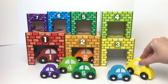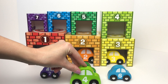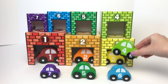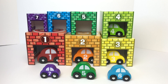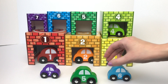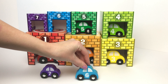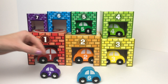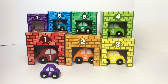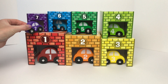This car belongs in our yellow garage. We have a light green car with the number four on it — this car belongs in our light green garage. We have a green car with the number five on it, and this car belongs in our green garage. We have a blue car with the number six on it, and this car belongs in our blue garage. And finally, we have a purple car with the number seven on it, and this car belongs in our purple garage.